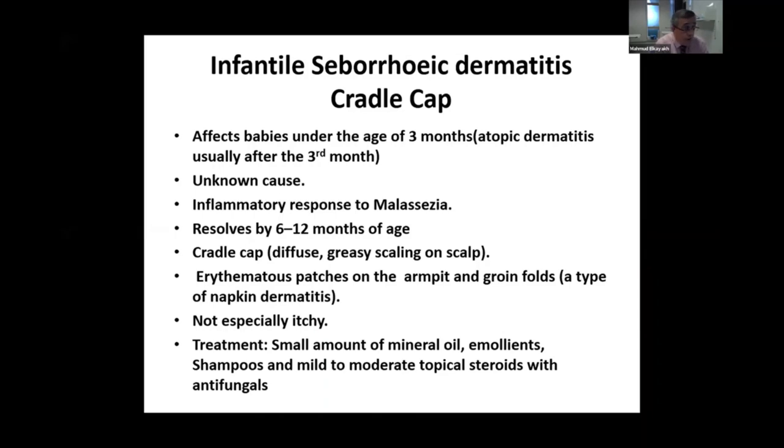It can run in families, sometimes it's a response to Malassezia, which is a form of yeast. It usually resolves spontaneously in the first year of age, and treatment is usually reassuring — using mineral oil like olive oil, emollients, shampoos, and mild topical corticosteroids that contain antifungal like ketoconazole and hydrocortisone — and usually this will settle down very quickly.